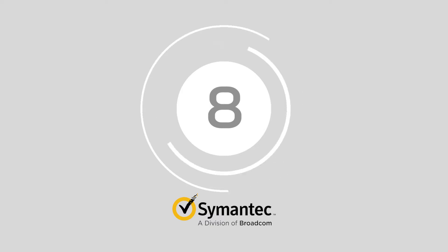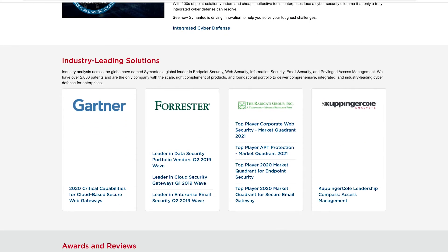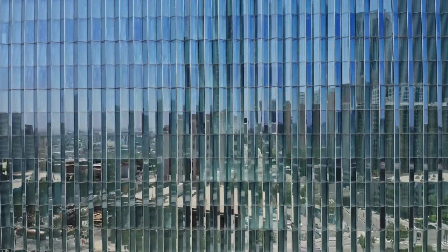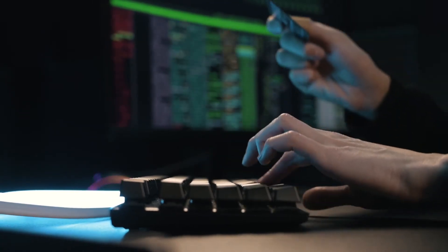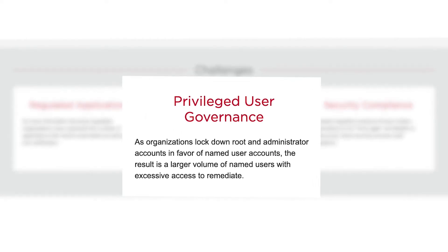Number 8, Symantec Identity Security. Symantec Identity Security offers privilege elevation and delegation management services available through the agent-based server control product for Linux and Windows. Users can improve their chances of mitigating suspicious activity with integrations to things like the Symantec Threat Analysis System or the governance and administration tools.